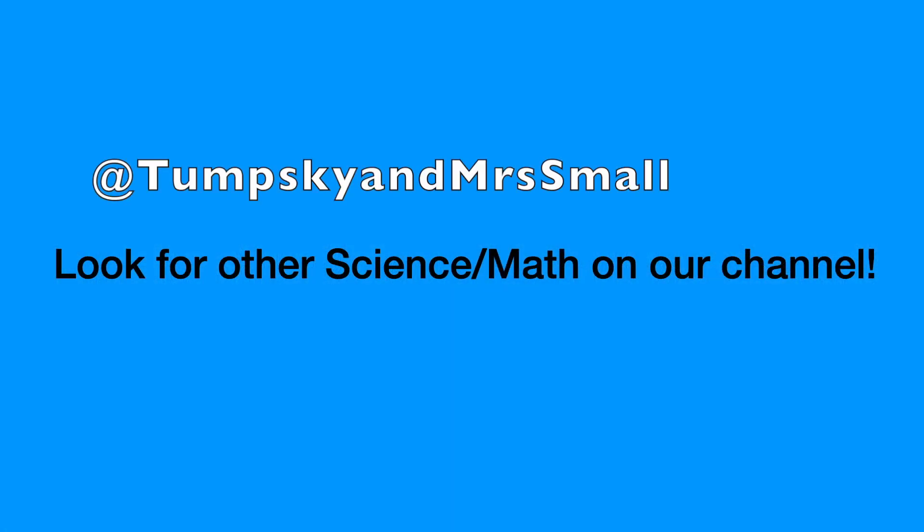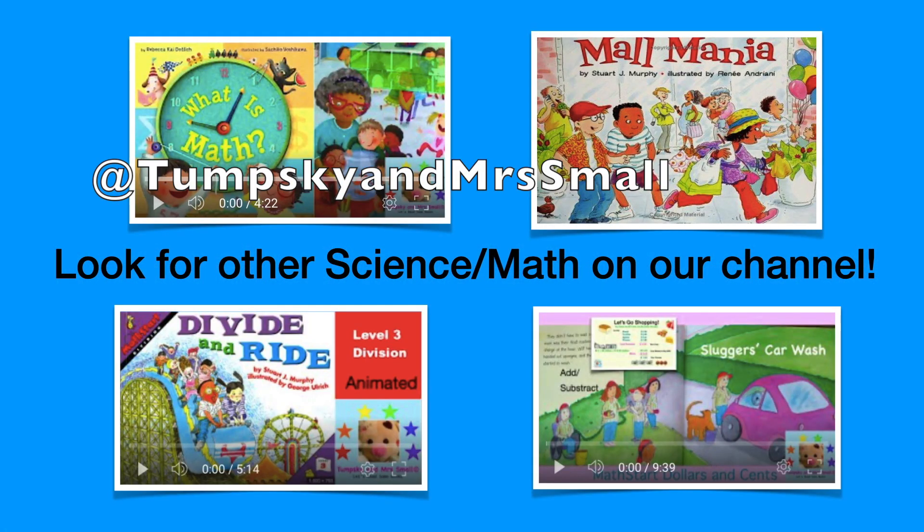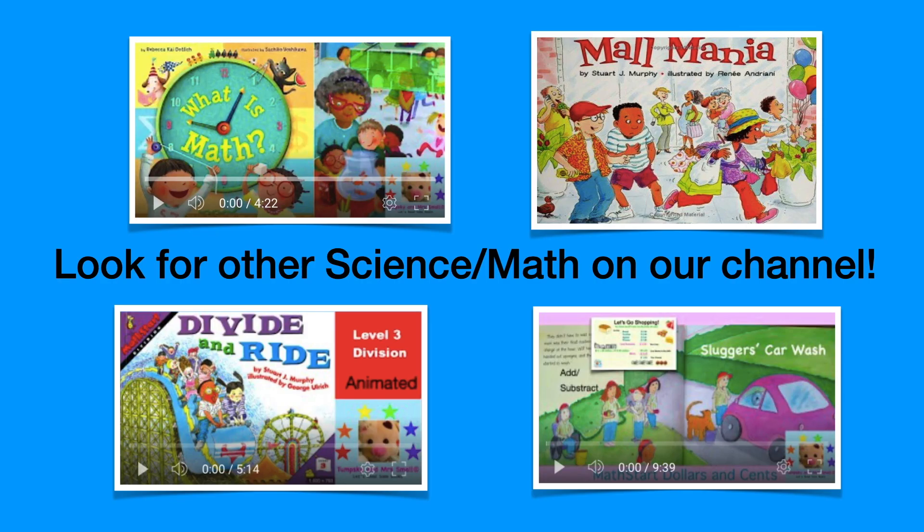Look for other science and math books that have been read on our channel. See you soon.